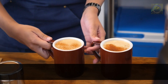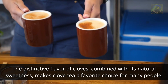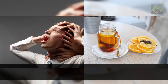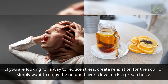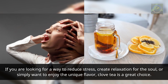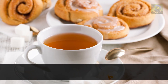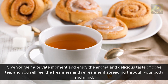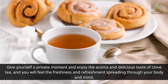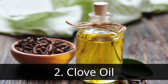The distinctive flavor of cloves combined with its natural sweetness makes clove tea a favorite choice for many people. If you are looking for a way to reduce stress, create relaxation for the soul, or simply want to enjoy a unique flavor, clove tea is a great choice. Give yourself a private moment and enjoy the aroma and delicious taste of clove tea, and you will feel the freshness and refreshment spreading through your body and mind.